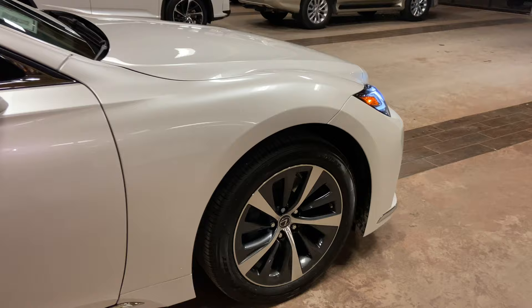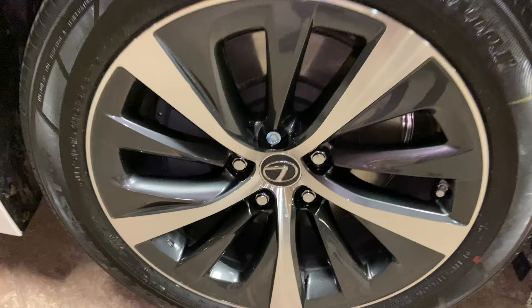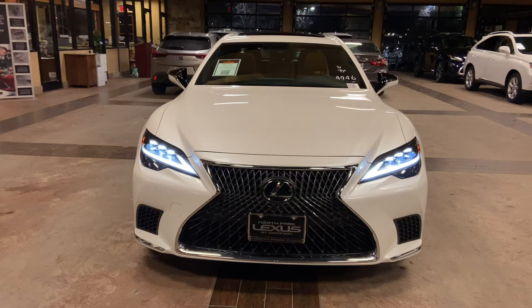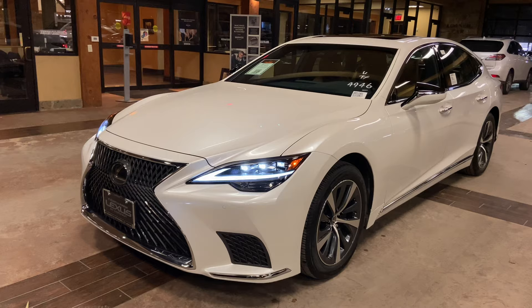On this model, we have our standard 19-inch split 10-spoke alloy noise reduction rims with dark silver and machine finish. On the front of the vehicle, we have our traditional Lexus spindle grille and our standard triple-beam LED headlights.